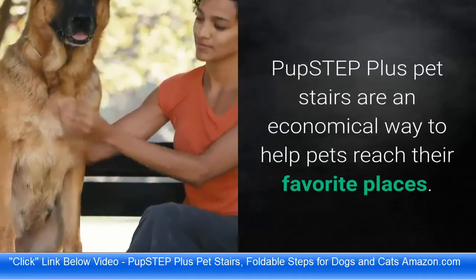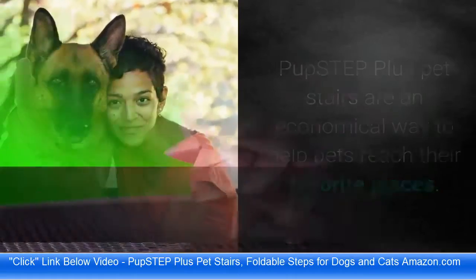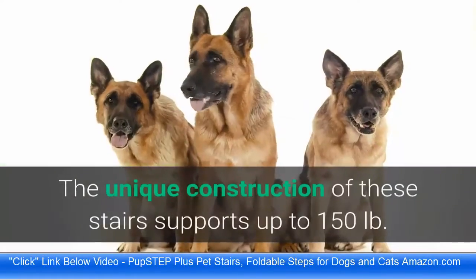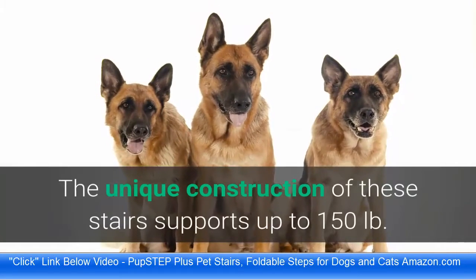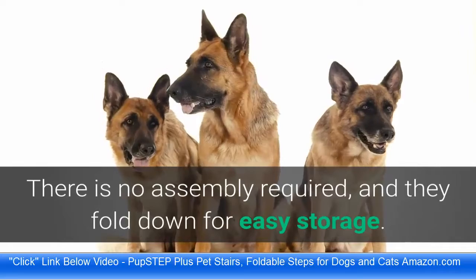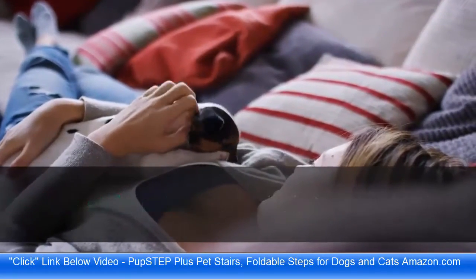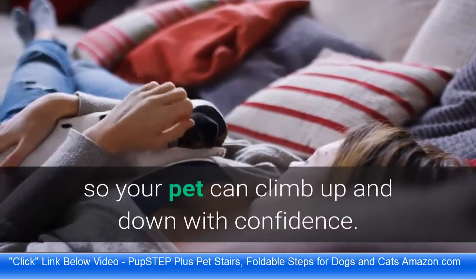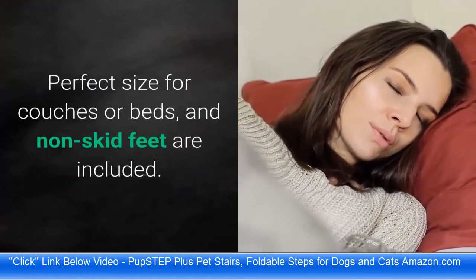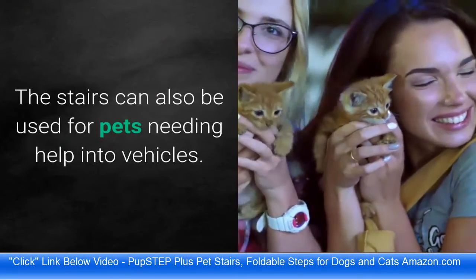The Pup Step Plus Pet Stairs are an economical way to help pets reach their favorite places. Their modern styling blends well in any decor. The unique construction supports up to 150 lb. There is no assembly required, and they fold down for easy storage. Safety side rails are built into the design so your pet can climb up and down with confidence. Perfect size for couches or beds, and non-skid feet are included.